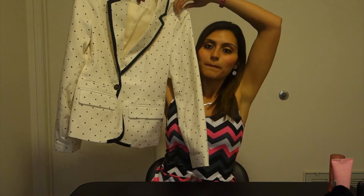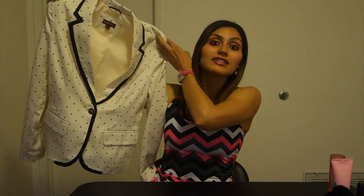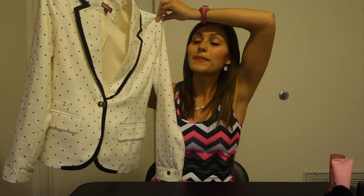Now moving on to Target. A haul can't be complete for me without some Target stuff. So I bought this jacket — I've been really wanting it and I've seen it so long at Target. Every time I saw it I thought I can't wait until it goes on sale, and it finally went on sale. It's a blazer jacket with black polka dots and it is so pretty. My Target had a bunch of them, so if you guys like this, run out and get it before your size is gone. This is a great jacket that I'll probably get good wear out of when I start interviewing for jobs after I move.